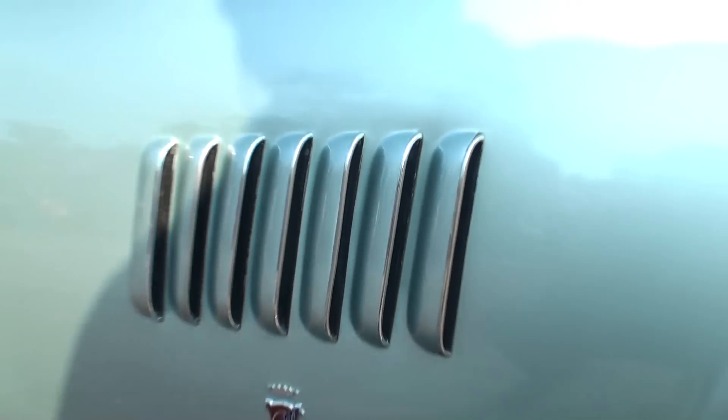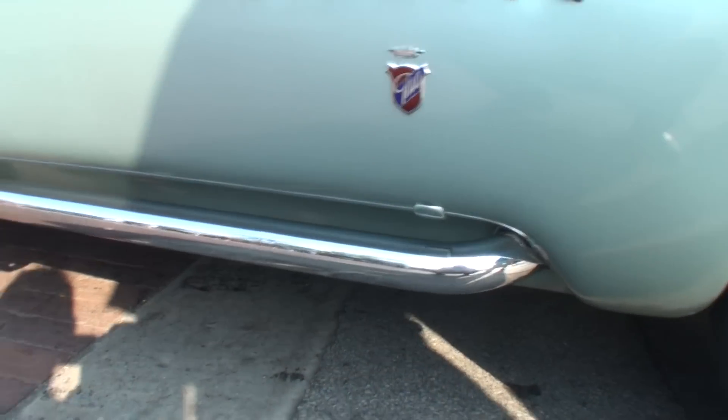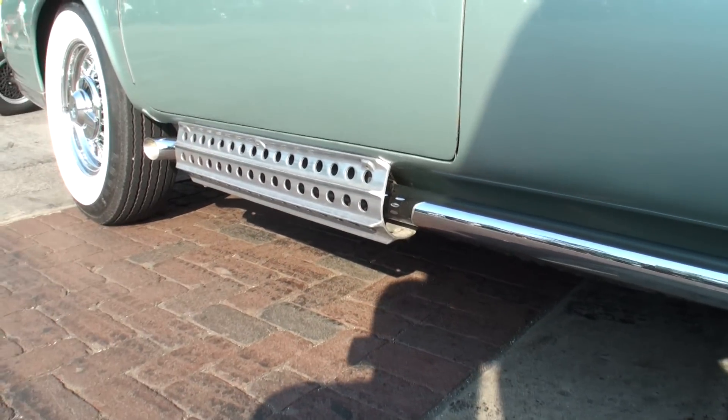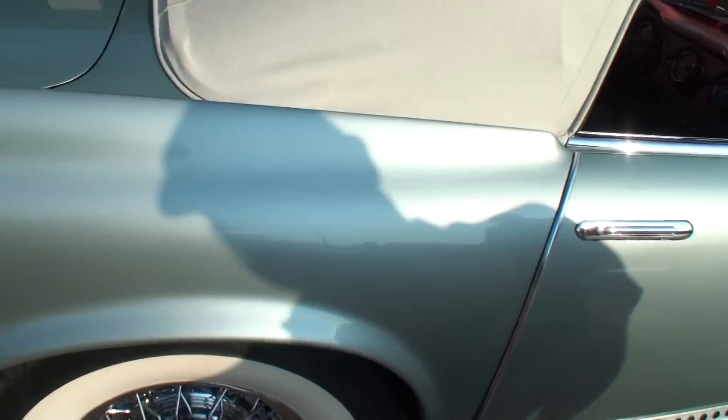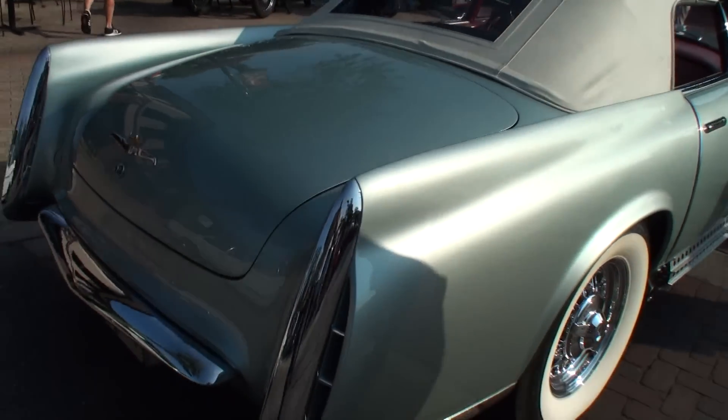It's one of the highest mileage concept cars that exist — it has probably 17,000 miles. Most concept cars have anywhere from 50 to about 200 or 300. So it's a real driver. Of course, we drove it down here today.